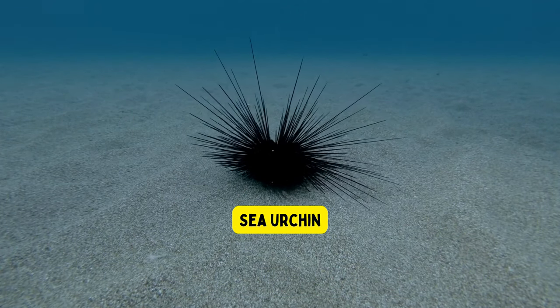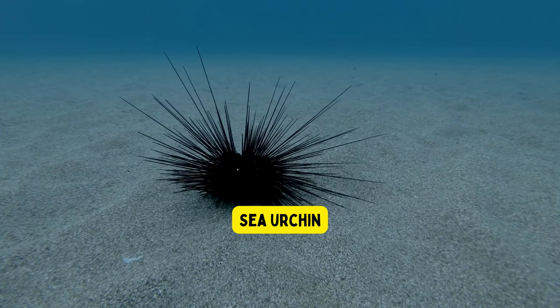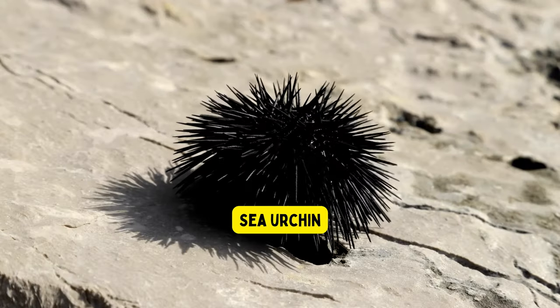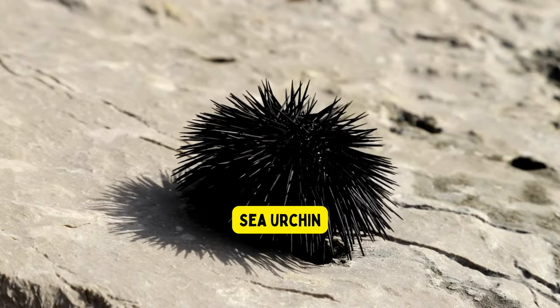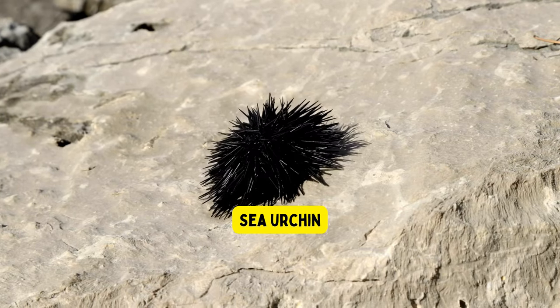Sea urchin. Sea urchins are spiky sea animals that look like round balls covered in pointy needles. They use their tiny tube feet to move around the ocean floor. Sea urchins are important because they help keep the ocean clean by eating algae and other things from rocks and coral.